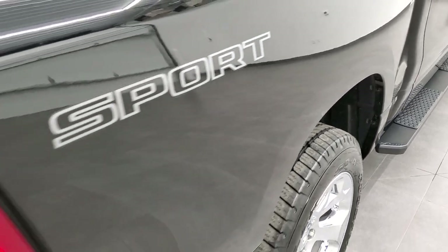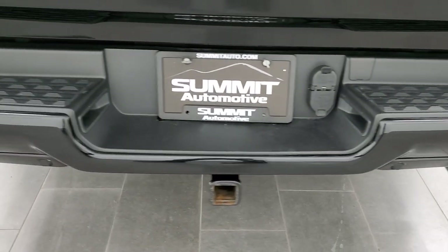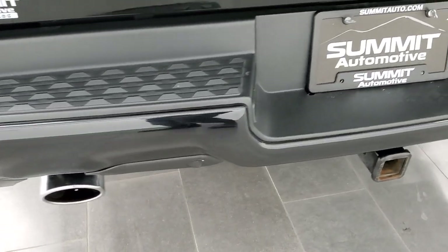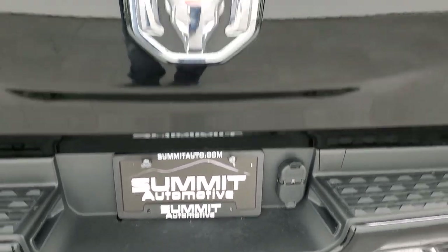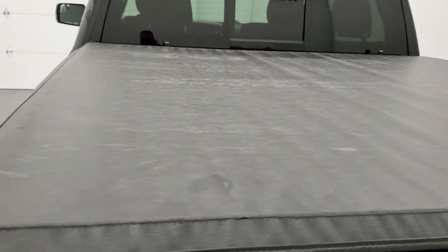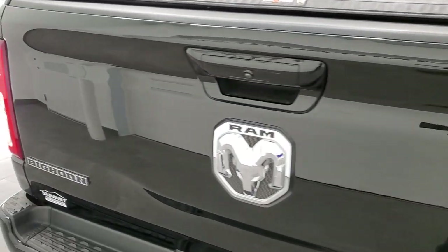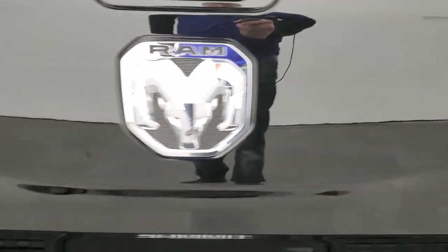Coming around to the back, you'll notice it does have the sport sticker on there — that's just a decal if you didn't want it on, you could always get that off pretty easily. But the sport package gives you the painted bumpers, parking sensors back here as well, chrome tip dual exhaust, and a full towing package which includes receiver hitch, four pin and seven pin wiring. This one does come with a Truck Sport by Truxedo soft tonneau cover — I didn't see any rips or tears on that. The tailgate is in pretty nice shape, it does have a locking tailgate, and you get the chrome Ram, 4x4, and Bighorn logos on it.